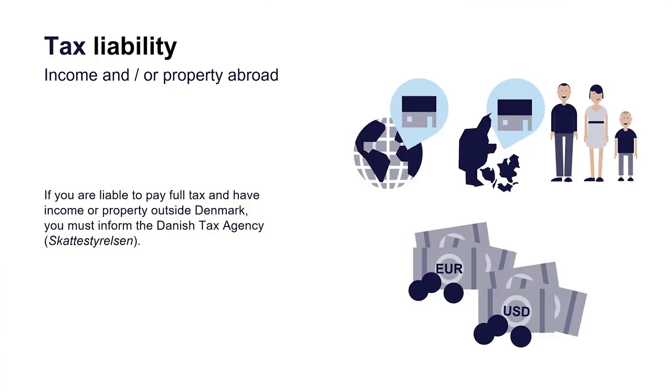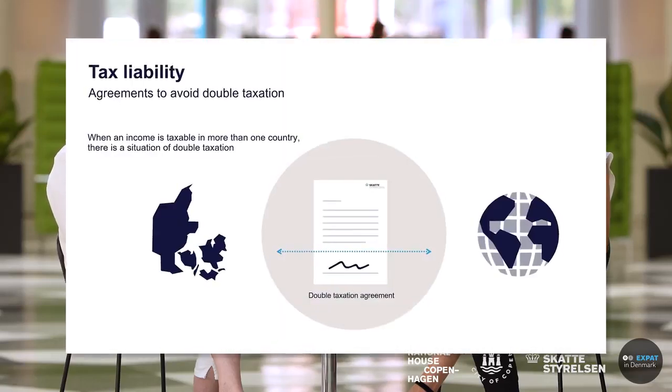If you are fully tax liable, you will have to tell us what you have in your suitcase when you come from another country. We need to know: do you have an apartment, a house, stocks, life insurance, pension savings accounts in other countries? All that you will have to report to the Danish tax agency, because when you are fully tax liable to Denmark, your global income will be taxed in Denmark.